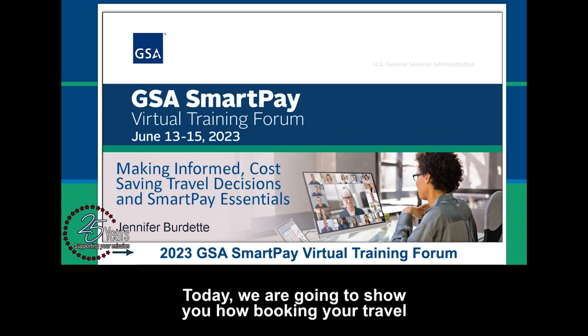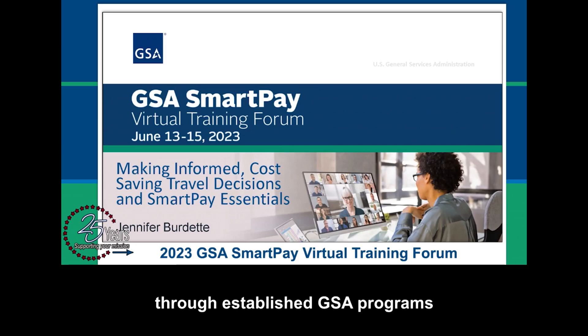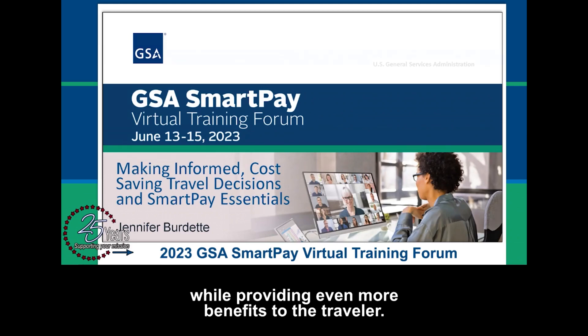Today we are going to show you how booking your travel through established GSA programs will help your agency save money while providing even more benefits to the traveler.